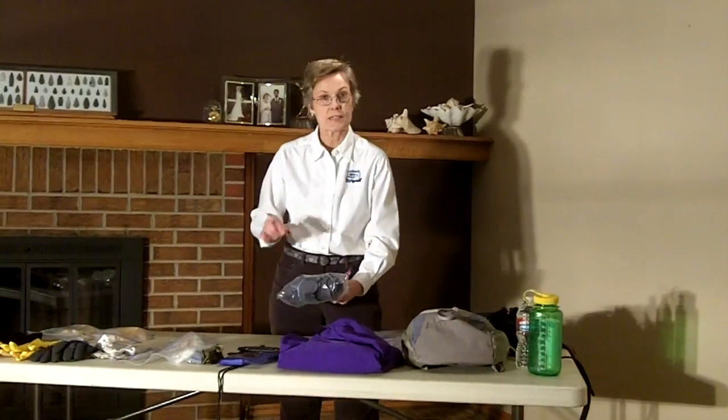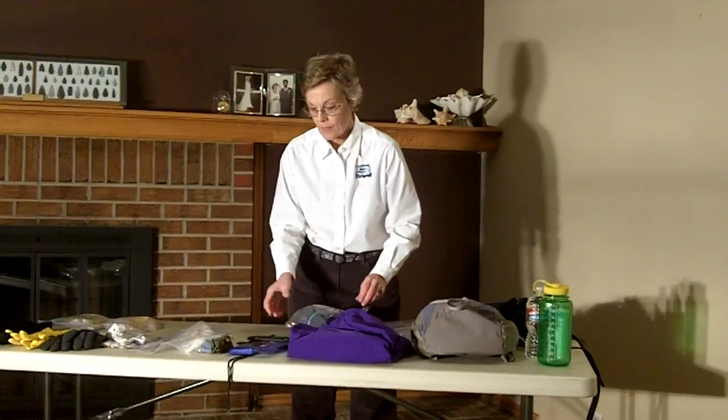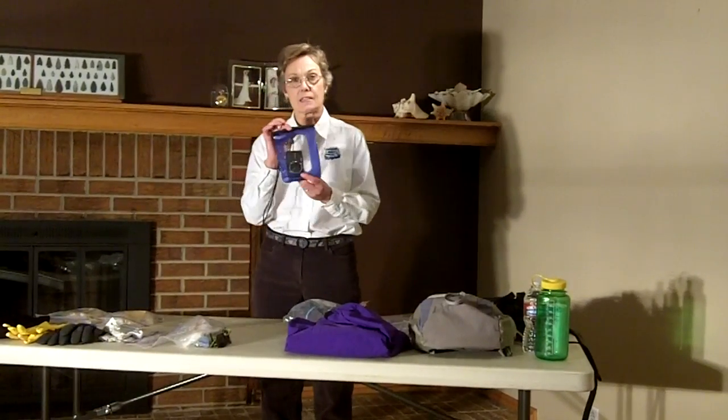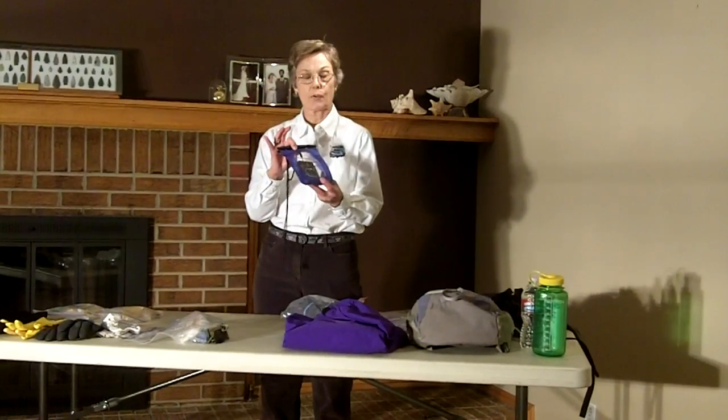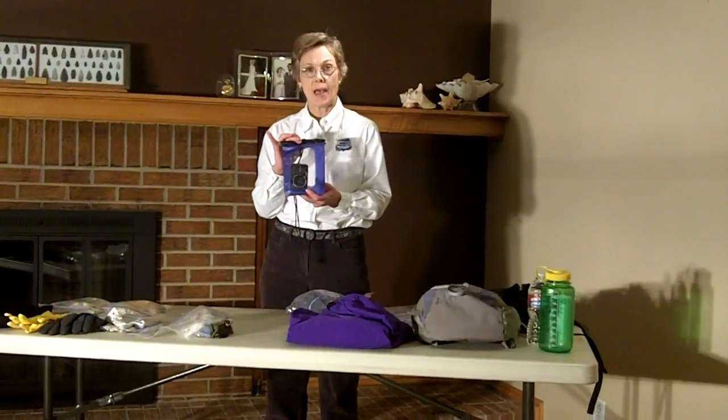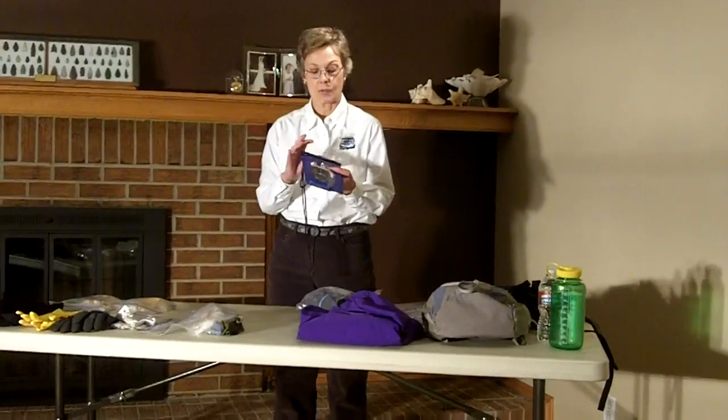I do recommend the press-and-seal Ziploc bags. For cameras, I have personally invested in a small dry bag for my camera. If you don't have one of these, just double bag it with Ziploc bags and that will suffice.